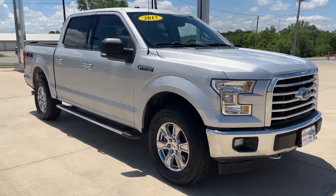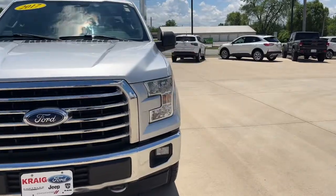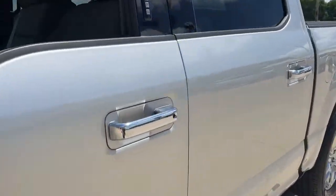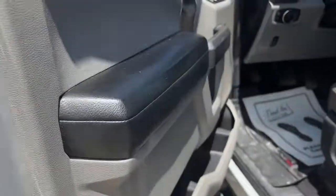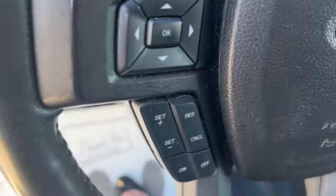You'll have love at first sight with the 2017 Ford F-150. With less than 60,000 miles on the odometer, this vehicle stands out from the rest. This rugged F-150 is ready for work, off-roading, or a little R&R.